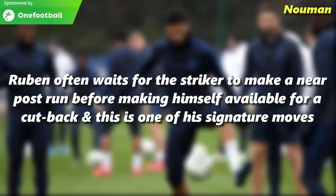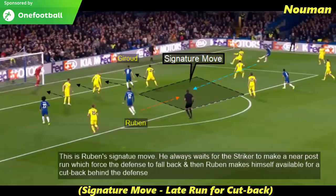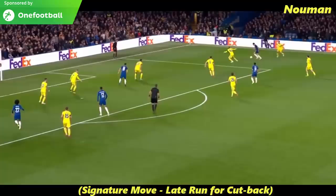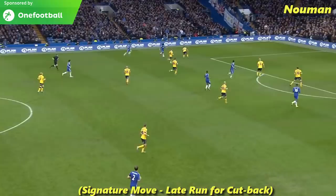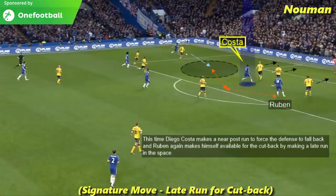Ruben often waits for the striker to make a near post run before making himself available for a cutback, and this is one of his signature moves. He always waits for the striker to make a near post run to force the defence to fall back, before making himself available for a cutback in front of the defence. This time Diego Costa makes the near post run to force the defence to fall back, and Ruben once again makes himself available for the cutback by making a late run into the space.